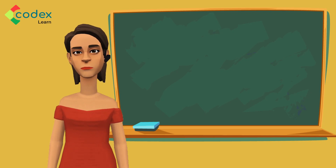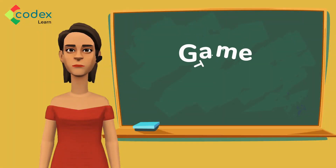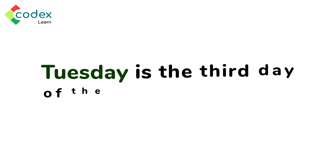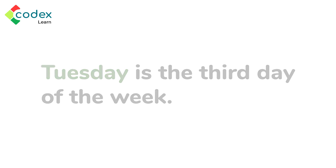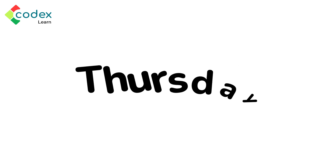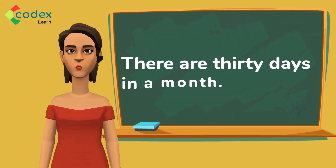For example, we go to school from Monday to Friday. Let us practice! What is the name of the third day of the week? Tuesday is the third day of the week — very correct! Which day comes before Friday? The answer is Thursday, since Thursday is the fifth day and Friday is the sixth. Therefore, Thursday comes before Friday.